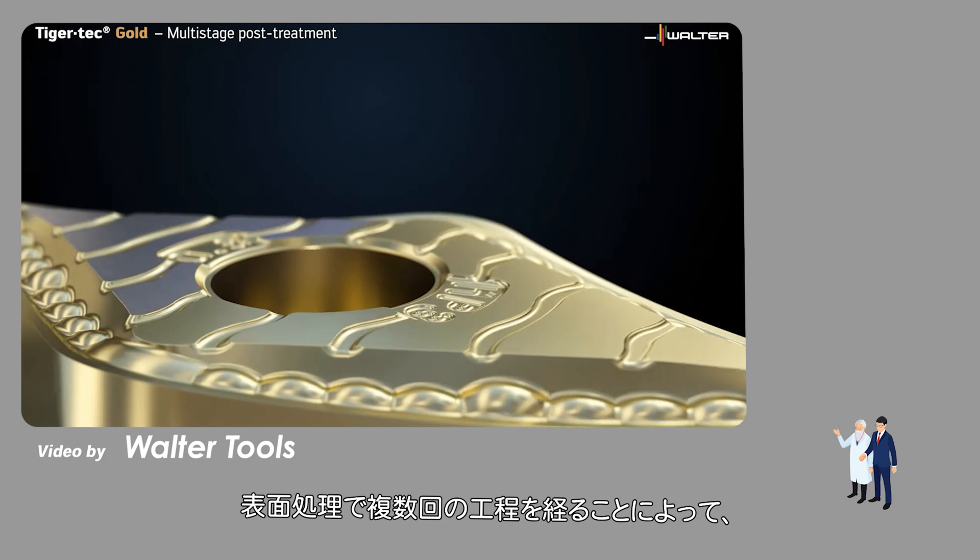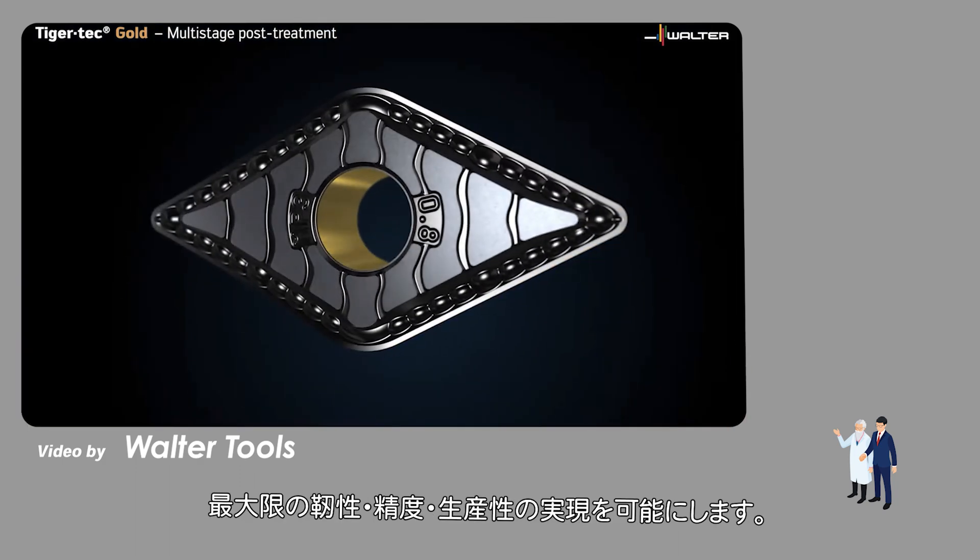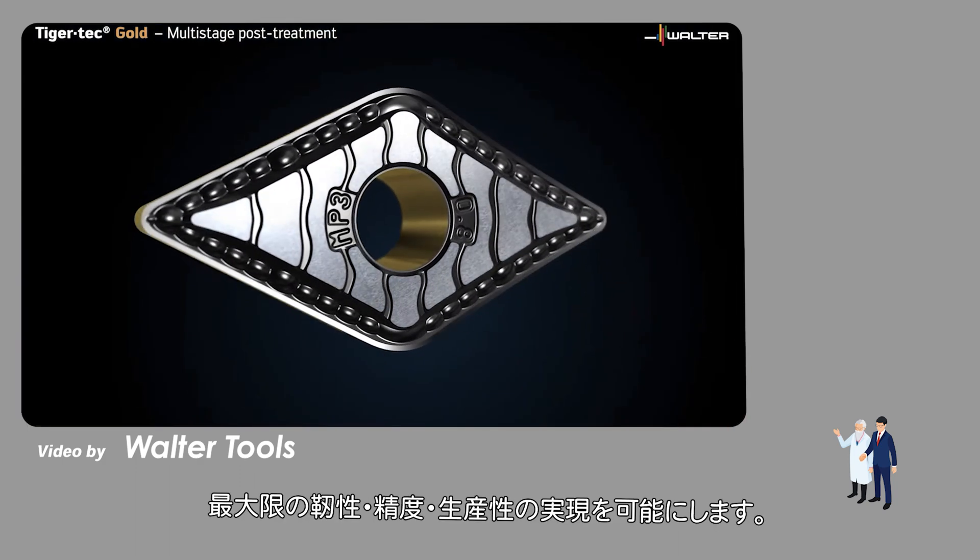The multi-stage after treatment of the surface enables maximum toughness, precision, and productivity.